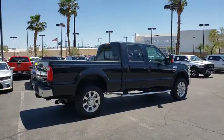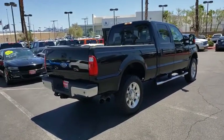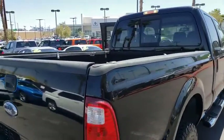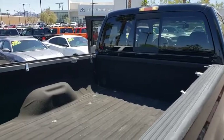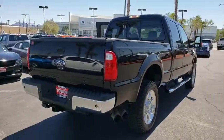This vehicle has less than 75,000 miles. Here are some of this vehicle's great options: AM-FM stereo with CD player, fog lights, power door locks, remote keyless entry, tilt steering wheel, power driver's seat, quick-release tailgate, front tow hooks, speed control.